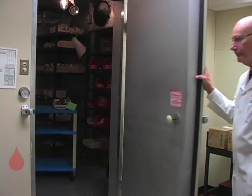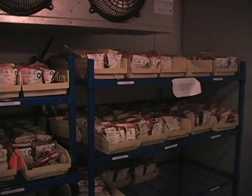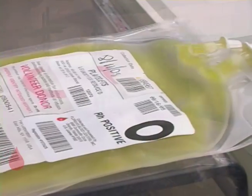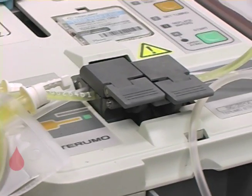Now that each element is in its own bag, the red blood cells go into the refrigerator, plasma is placed in the freezer, and platelets are kept at room temperature while a sample is sent up to the lab for testing.